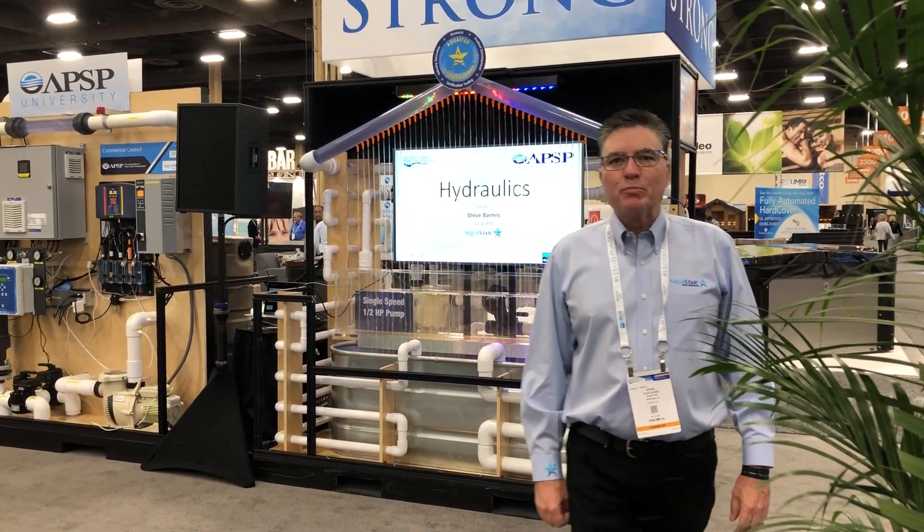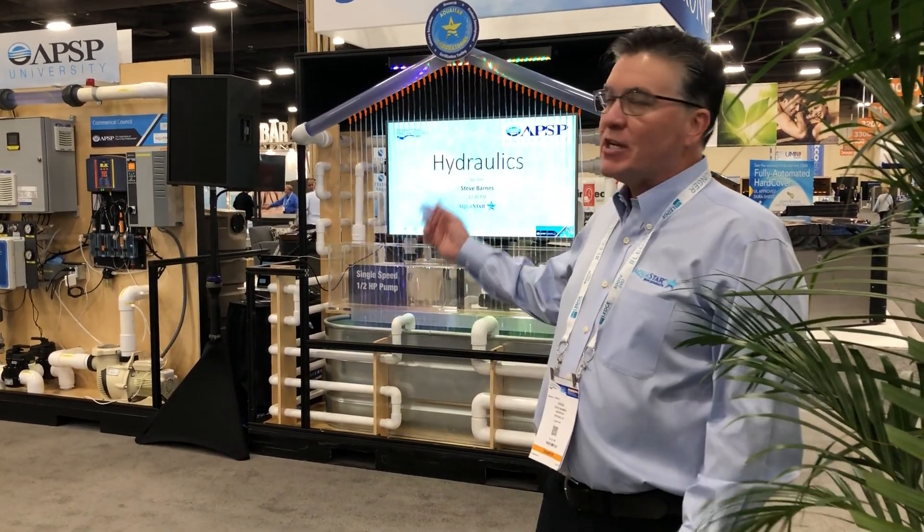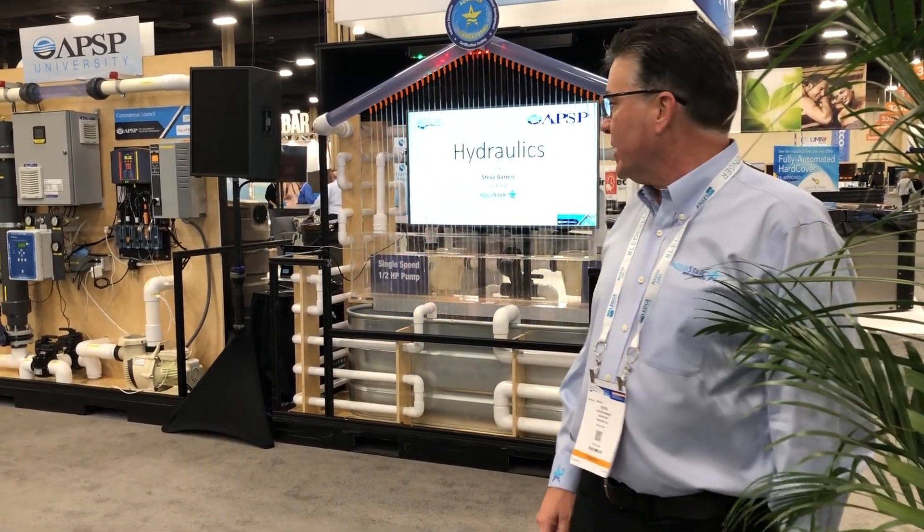Good morning and welcome to the International Pool and Spa Show. Here we're at APSP University. Here's just a quick sample of what we're teaching.